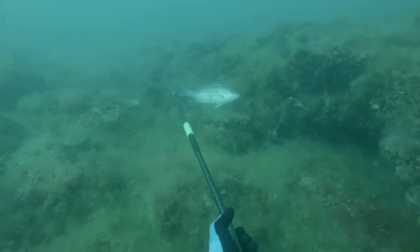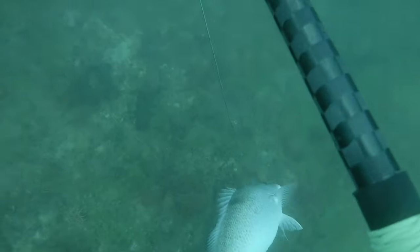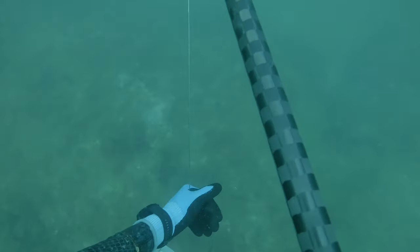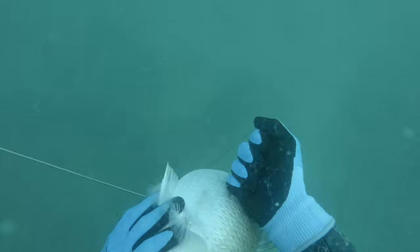I was diving a ledge and a pretty nice mangrove swam right in front of me. I think he ended up being about 22 inches and I landed a really nice stone shot with that pole spear. Pretty happy about my first dive of the day — landed a really nice mangrove.